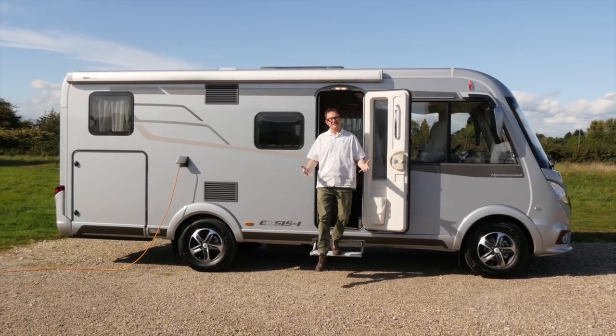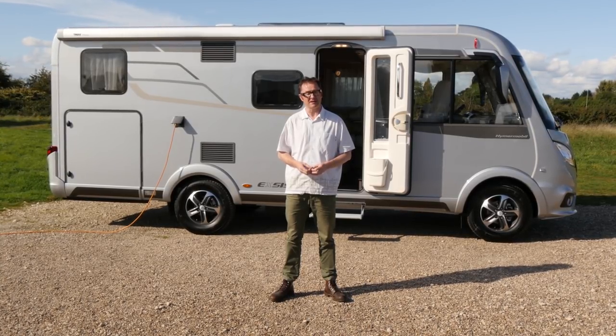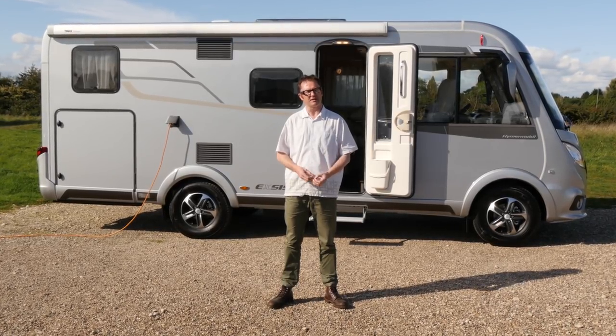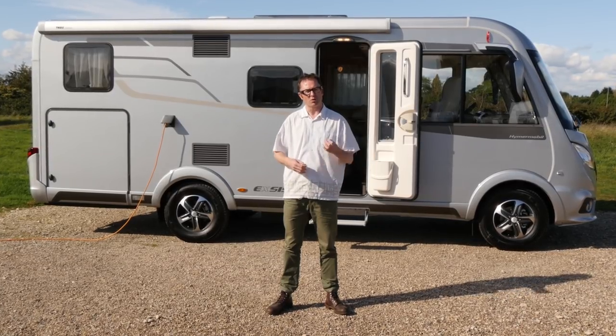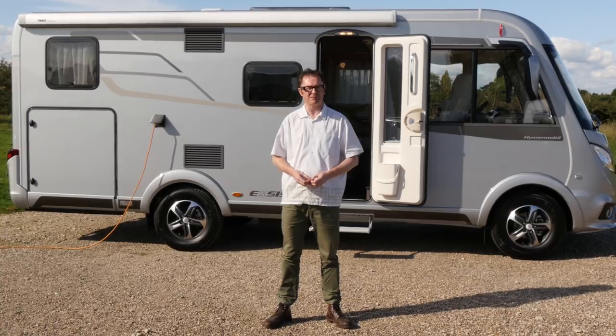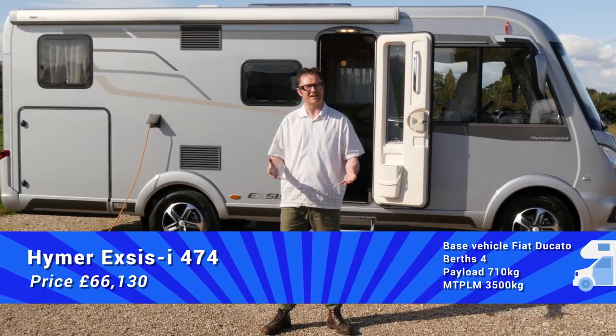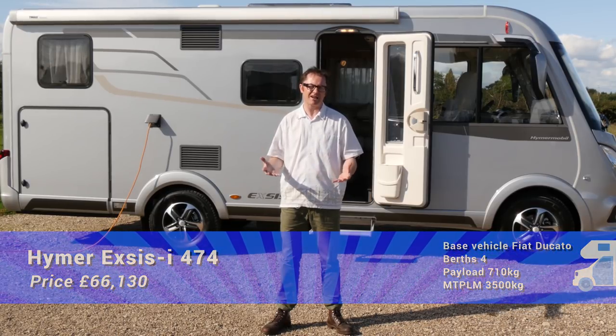The external cameras mentioned earlier are part of an added extra system that costs £2,590 and feeds into this rather attractive head unit, which has radio, satellite navigation and Bluetooth connectivity for phones and tablets. The Hymer XSI 474 starts from £66,130 on the road. It's based on the Fiat Ducato with an Alco chassis of 3,500kg, so anyone can drive it on a standard car licence. Some of you will be thinking that £66,000 is a lot of money, but with Hymer the quality is inbuilt and you get what you pay for. Lots of these tech smarts from the B-Class Dynamic line are appearing in the Exus range for the first time — one excellent van, two different price points.